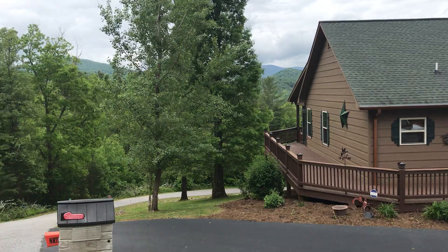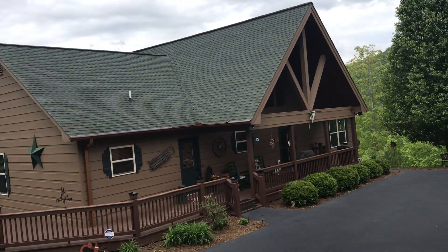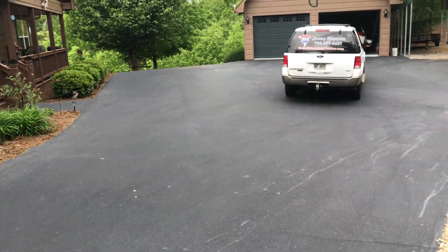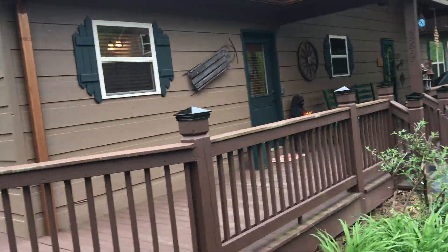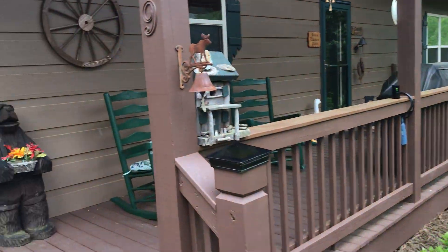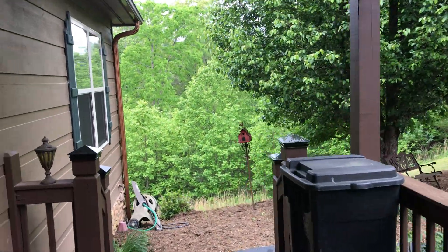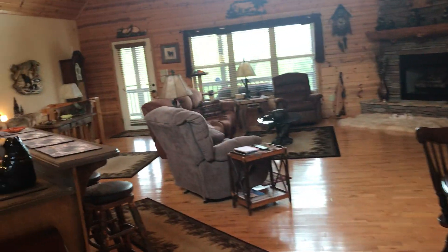This is pretty much the street view right across from the house, so you have paved roads leading to the house and a paved driveway. You've got wrap-around porches, lots of windows, and the acreage here is 1.42 acres.